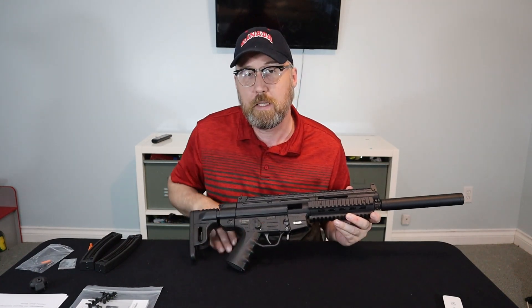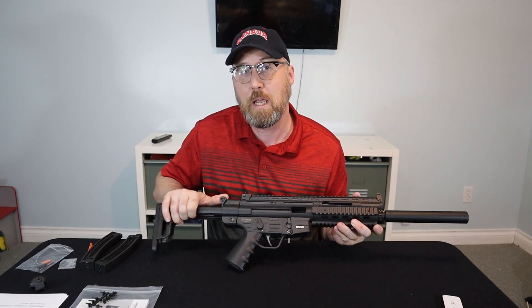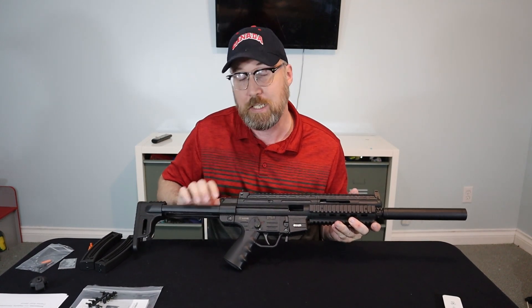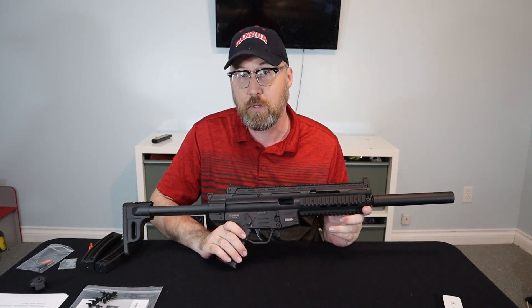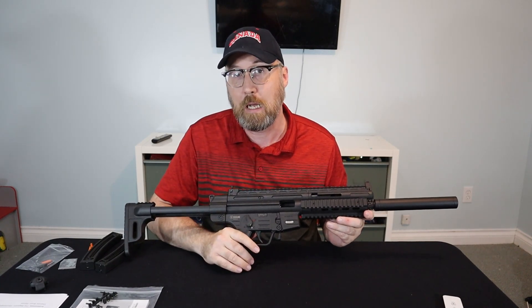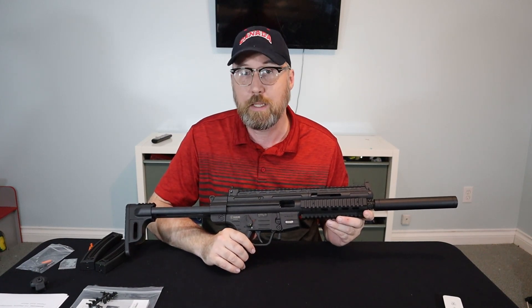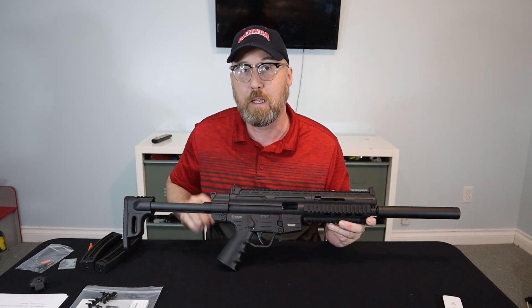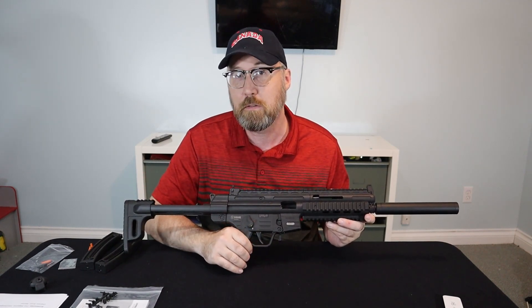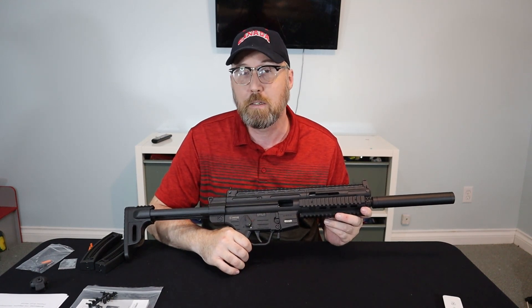The rifle is imported into Canada by Blue Line Solutions, and they did the hard work when this rifle was originally going to be classified as prohibited. They did the groundwork and showed the RCMP that it fulfills all the criteria of being a non-restricted rifle in Canada. So you can actually take this out plinking in your backfields, that sort of thing.